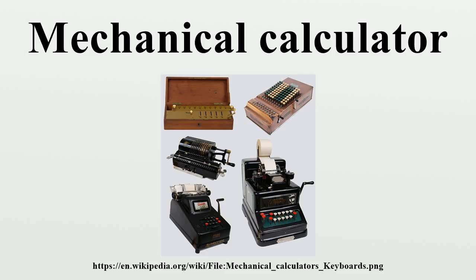The Thomas Arithmometer, the first commercially successful machine, was manufactured 200 years later in 1851. It was the first mechanical calculator strong enough and reliable enough to be used daily in an office environment. For 40 years the Arithmometer was the only type of mechanical calculator available for sale.